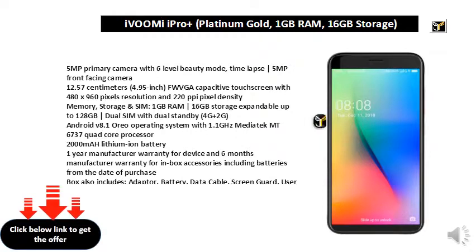Memory, storage and SIM: 1GB RAM, 16GB storage expandable up to 128GB, dual SIM with dual standby, 4G plus 2G.